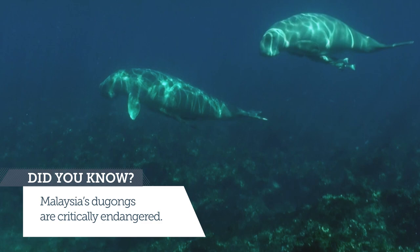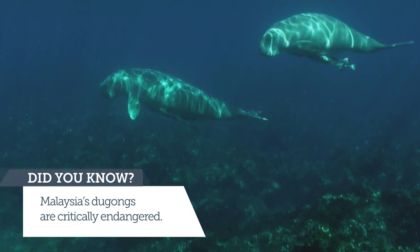Dugongs in Malaysia are threatened with threats that we can see and threats that we cannot see. Threats we can see include entanglement in fishing gear and lack of protection for seagrass habitats. Threats we cannot see are things like contaminants in the ecosystem and pollutants in the food source.